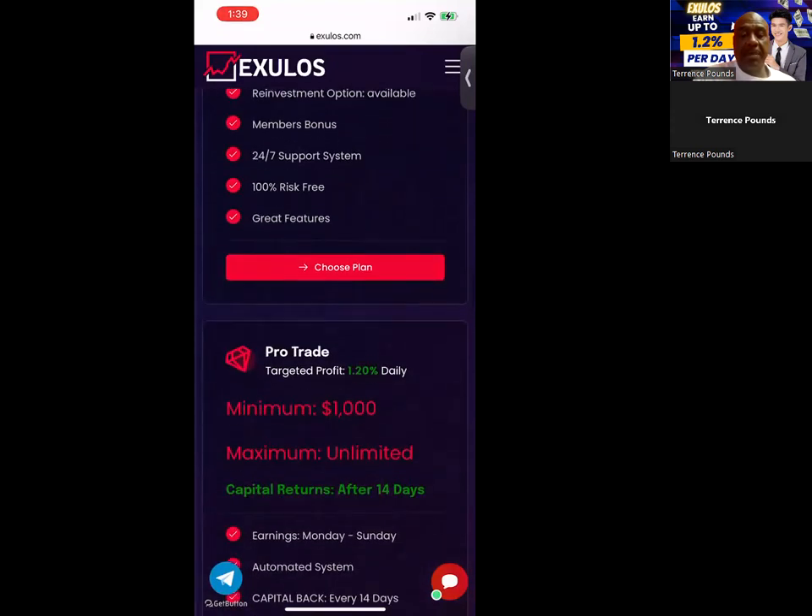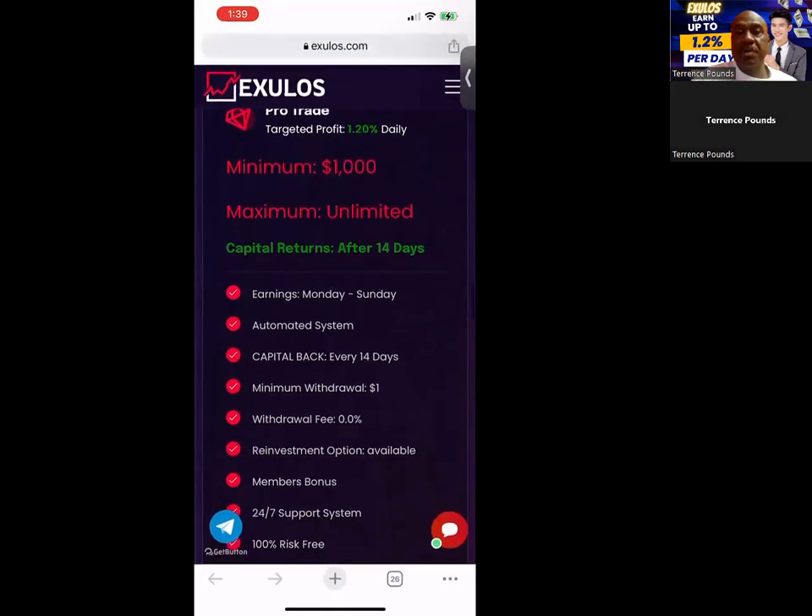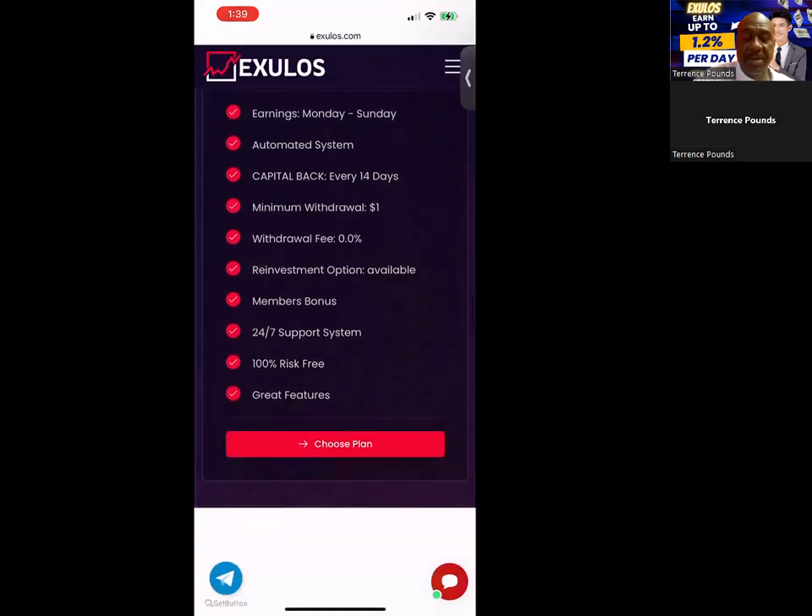The big boy plan of them all is the pro-trade plan. As you can see in the pro-trade plan, you can make 1.2% per day. It takes $1,000 to get started. You do get your capital returned after 14 days, same features as all the other plans.